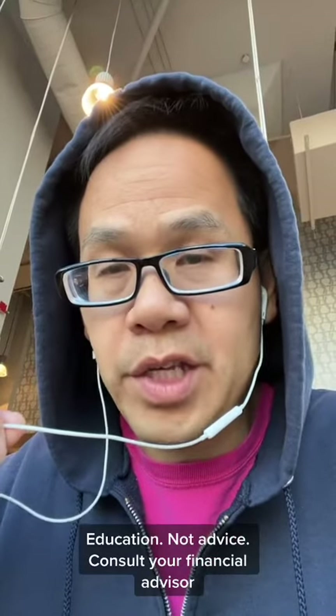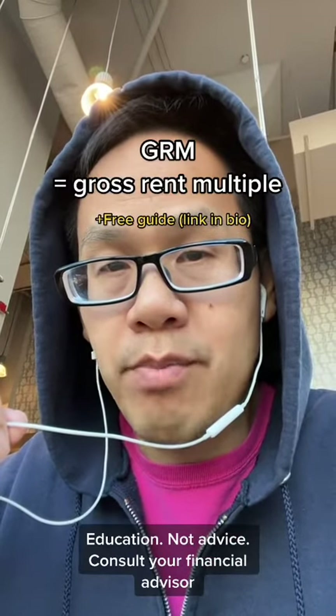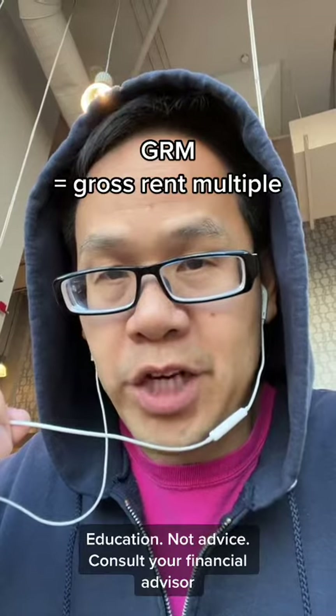The 8-16 rule goes like this. If you pay eight times gross rent multiple or less, the property will cash flow.